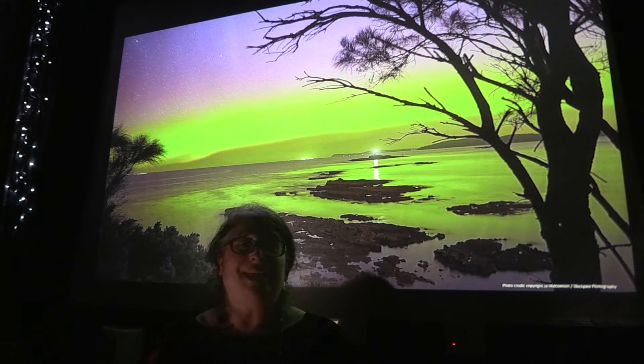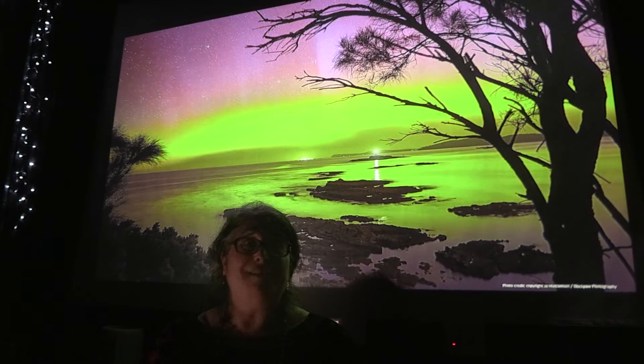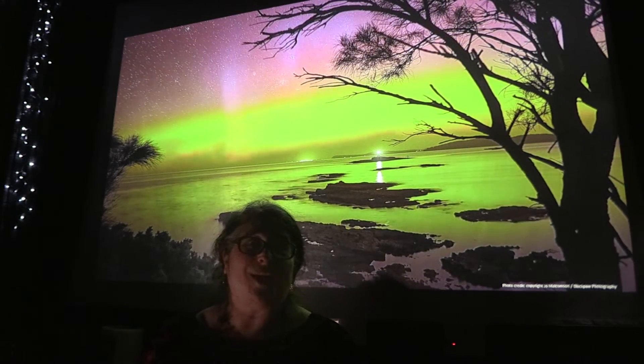This is a time lapse of an Aurora, so it's faster than what we see in real life. But you see the beautiful colours — the green and the pink and the beams dancing across the horizon.